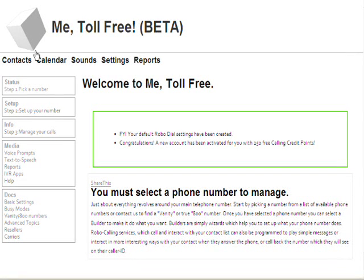The first time you log in to the site, you'll see a couple of things. First, there are some menus down the side. Then there's a message inside a green box telling you that you must select a phone number to manage. Messages appearing in the green box are important little updates — notifications of activity and other things. When you first log in, it's telling you that you've got some robo-dial settings that have been created, and that congratulations, a new account has been activated for you with 250 free calling credit points. When you do different things, points are deducted from your credit account. Sometimes the messages in the green box may seem a little cryptic, but those are for the operation of the phone system and the transfer of files.